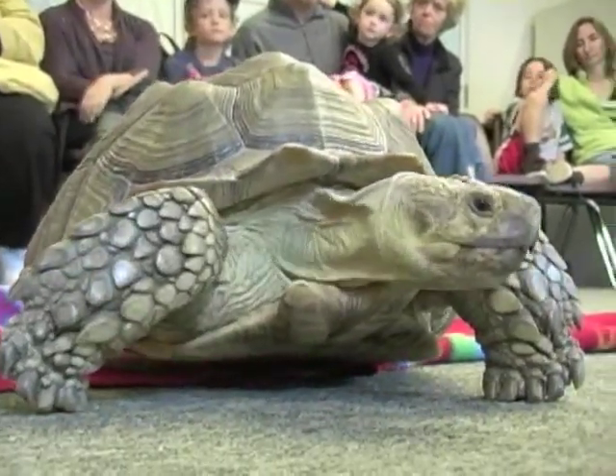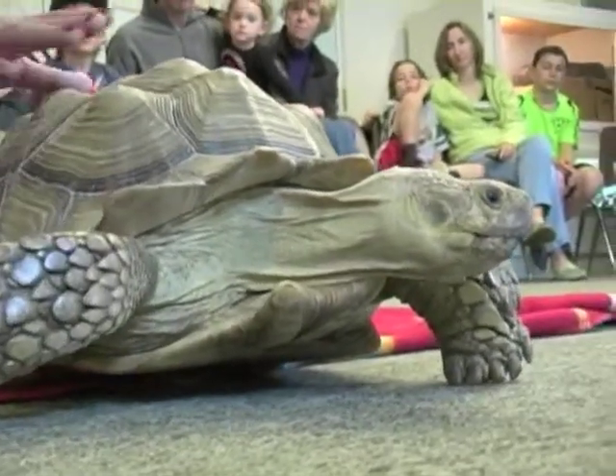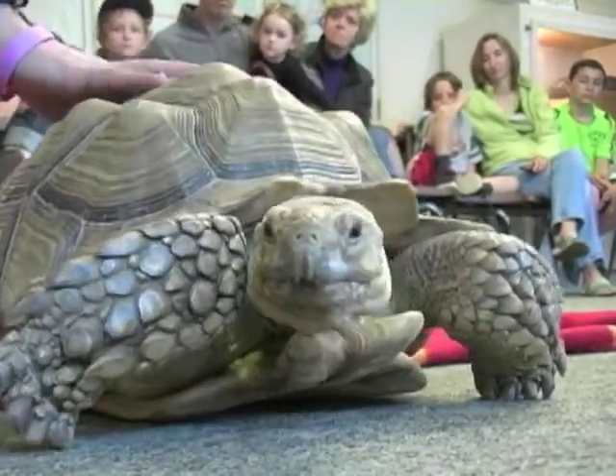If you bring a turtle from the pet store and try to release it into the wild, it might not have any of their natural instincts, so it would not know what to do in the wintertime. You might not know exactly where that turtle is from and bring it to the wrong spot.